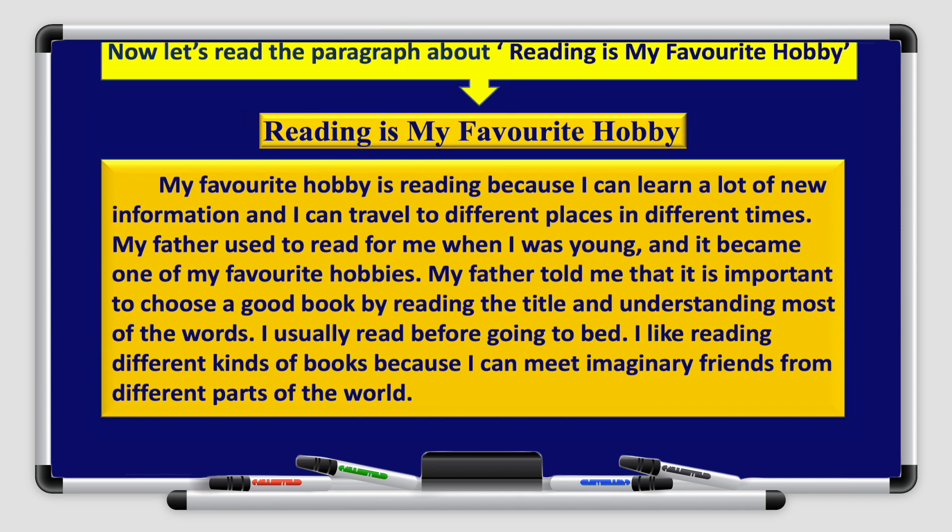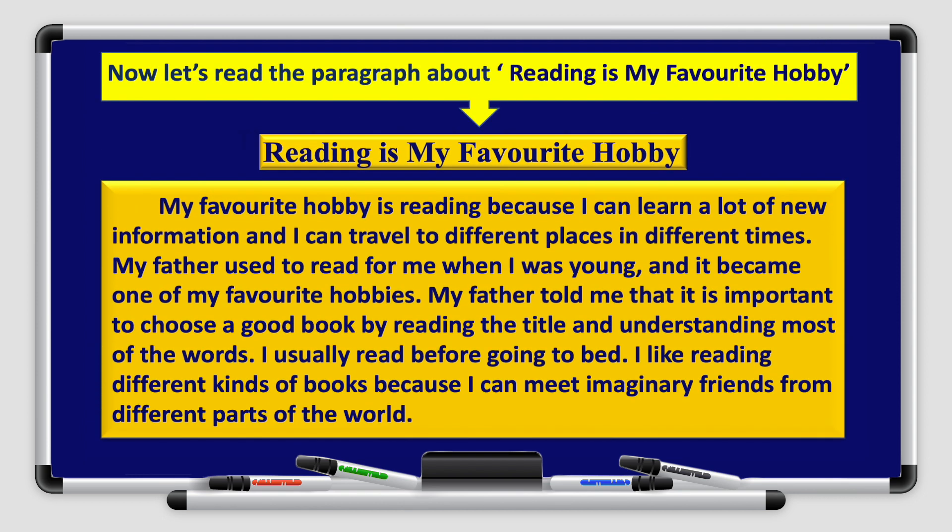Excellent boys and girls. Now let's read the paragraph about reading is my favorite hobby. Title: Reading is my favorite hobby. My favorite hobby is reading because I can learn a lot of new information and I can travel to different places in different times. My father used to read for me when I was young and it became one of my favorite hobbies. My father told me that it is important to choose a good book by reading the title and understanding most of the words. I usually read before going to bed. I like reading different kinds of books because I can meet imaginary friends from different parts of the world.